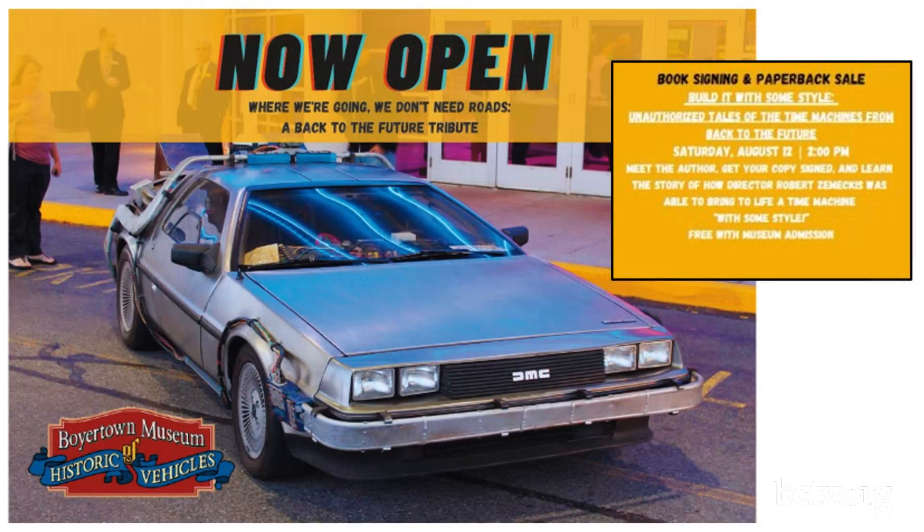The museum is open seven days a week. We have a couple of upcoming events we want you to know about. Right now we have a special exhibit in our lobby — 'We Don't Need Roads: A Back to the Future Tribute.' We've had lots of people coming in this summer to check out the DeLorean time machine and all the associated accoutrements that have come with this exhibit.